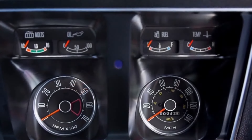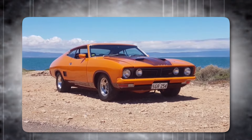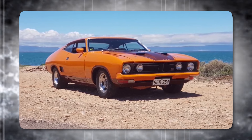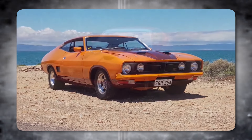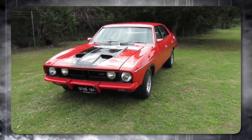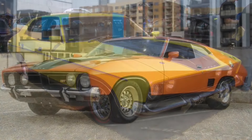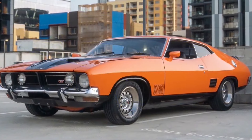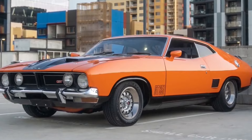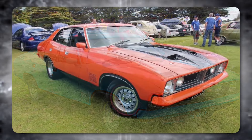What truly set the XB GT apart was its surprising practicality. Unlike some American muscle cars that prioritized power over comfort, the XB GT offered a decent amount of space and a relatively comfortable ride. This unique combination made it a popular choice among drivers down under who craved muscle car performance in a car suitable for everyday driving — a true street bruiser with a surprising amount of everyday appeal.